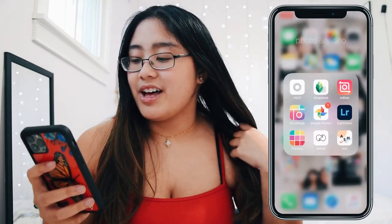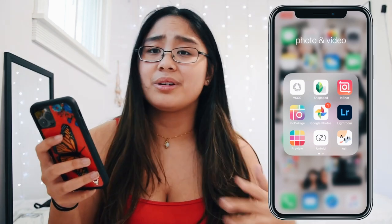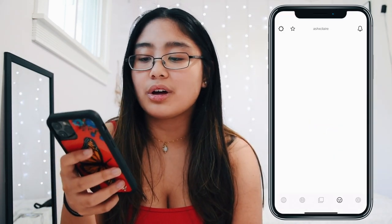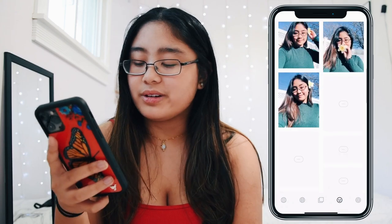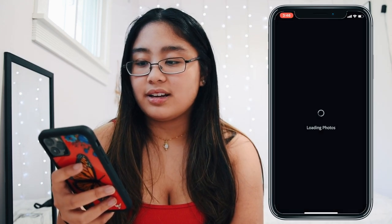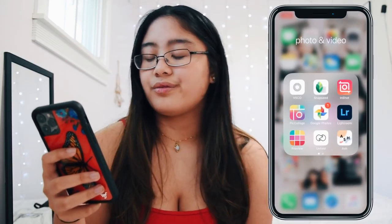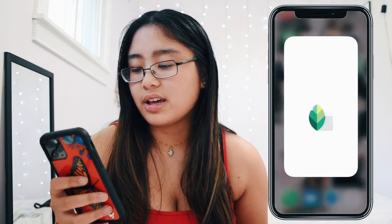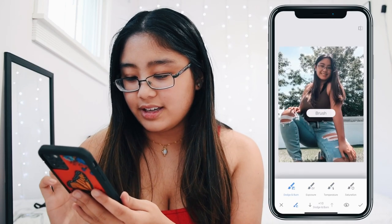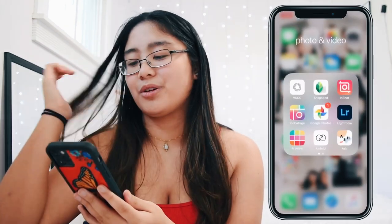Next is all of my photo and video editing apps. I will make a whole other video explaining how I edit my Instagram photos, but for now I'll just go through the apps. First I have VSCO — I was a loyal VSCO user for so long, but now I've switched over to Lightroom, which is so much more customizable. I also use Snapseed a lot to fine-tune things — for example, if I want to brighten only my face, I can do that.